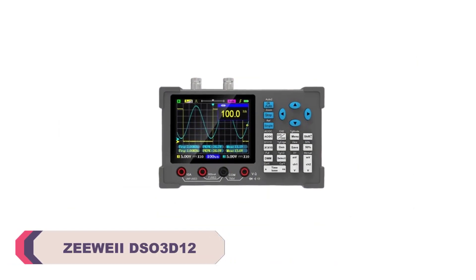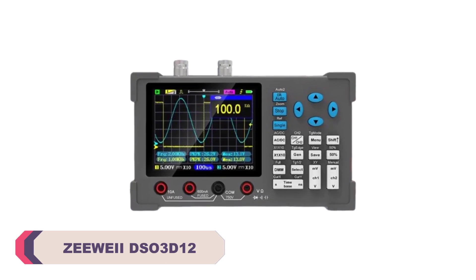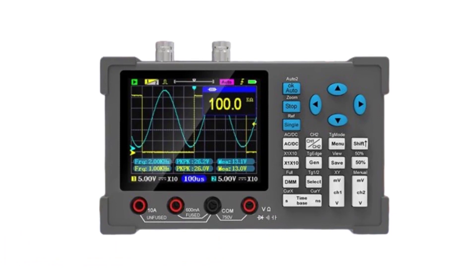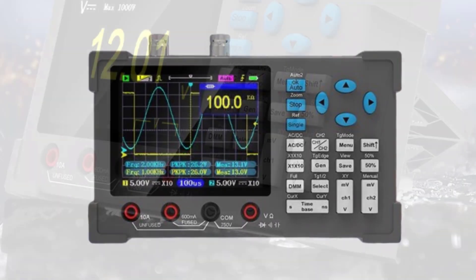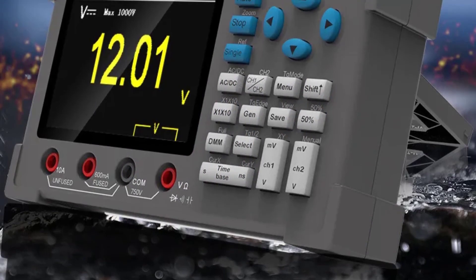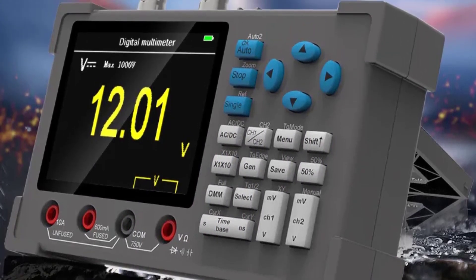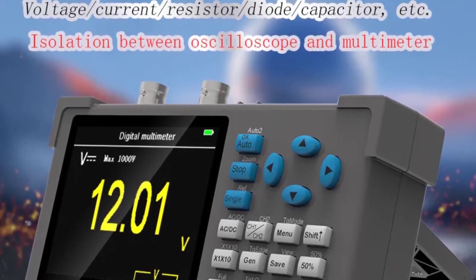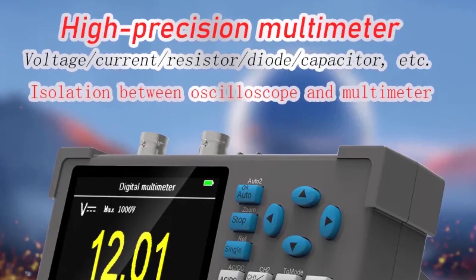ZUI DSO-3D12 Digital Oscilloscope. One of the standout features of the ZUI DSO-3D12 is its affordability. It's a budget-friendly option that provides decent functionality without compromising on quality. For its price, the DSO-3D12 performs admirably. It offers a bandwidth of 100 MHz and a sample rate of 1 GS per second, which is sufficient for most hobbyist and educational purposes. It accurately captures and displays waveforms with good clarity.